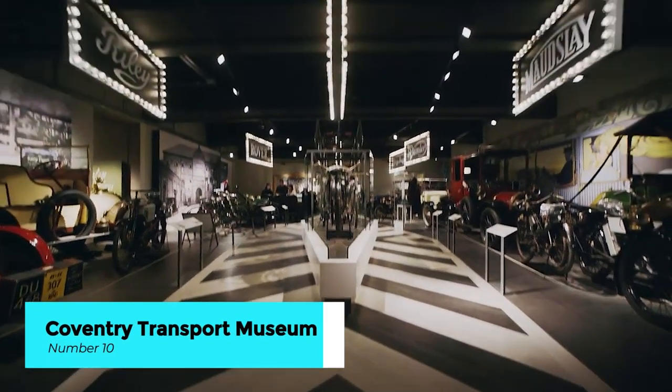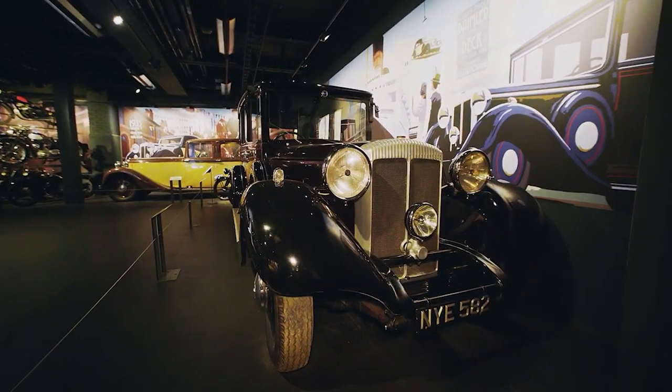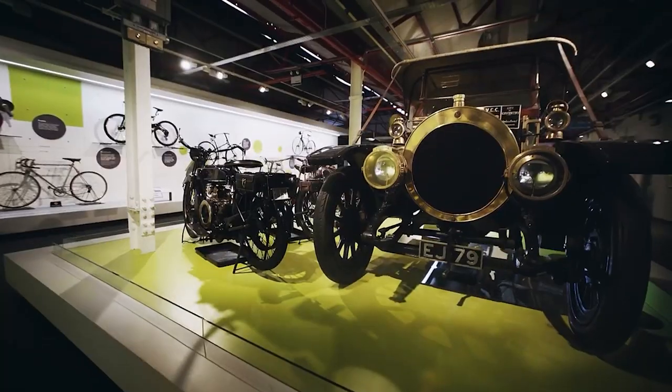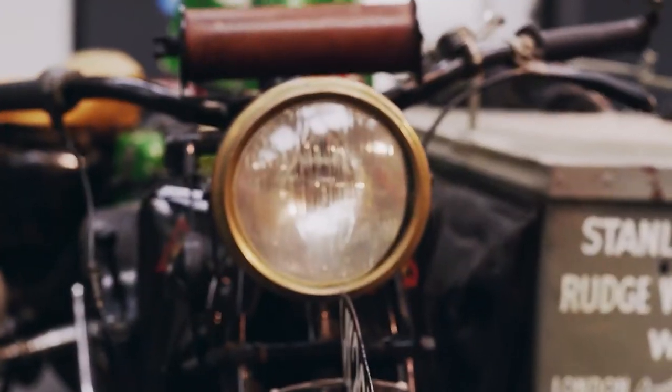Located in the heart of Coventry, the Coventry Transport Museum is a captivating journey through the city's automotive legacy. From the world's oldest bicycle to iconic cars like the DeLorean, this museum houses a remarkable collection of vehicles that chronicle Coventry's industrial history.